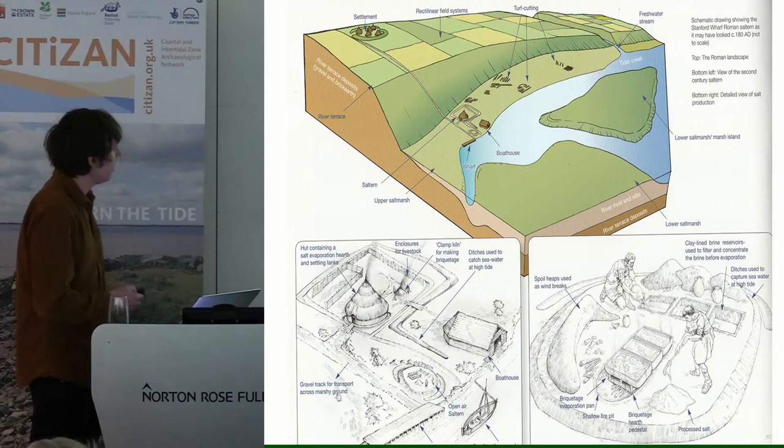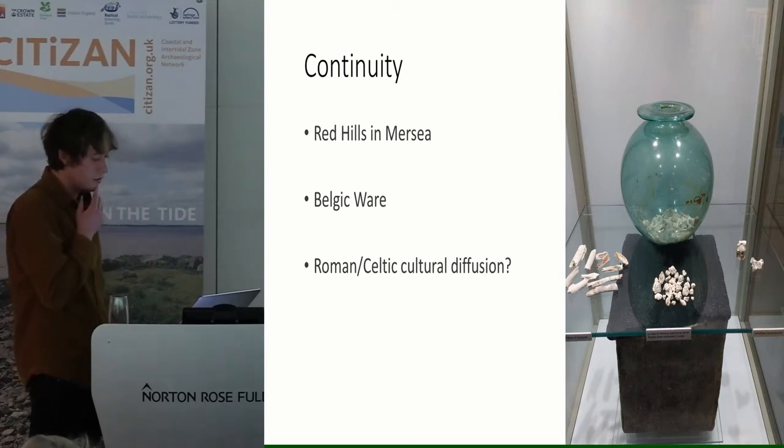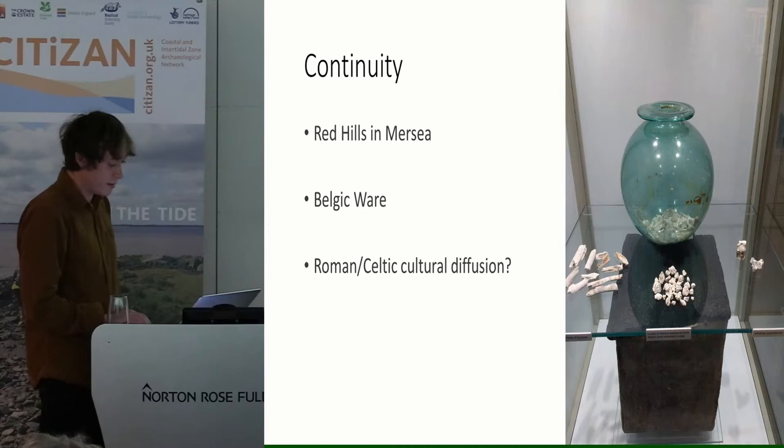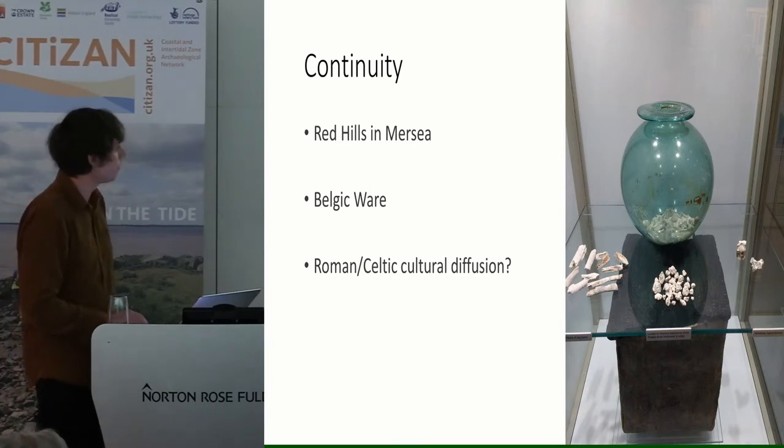Enriching the picture further is the fact that Mersea is known for a number of red hills, which denote late Iron Age salt production and are associated with a kind of pottery called Belgic ware. The majority of examples of Belgic ware in the museum were actually found at the Monkey Steps — could this suggest continuity? We already know that so-called Romano-British cultural diffusion took place on Mersea on account of a unique barrow, which, even though barrows weren't of Roman custom, contained a Roman glass bowl in a Roman lead casket adorned with spices found in the outer reaches of the Roman Empire.